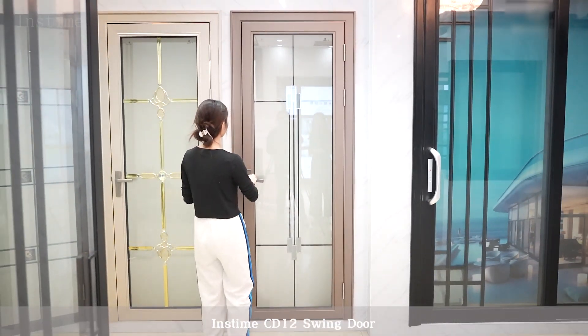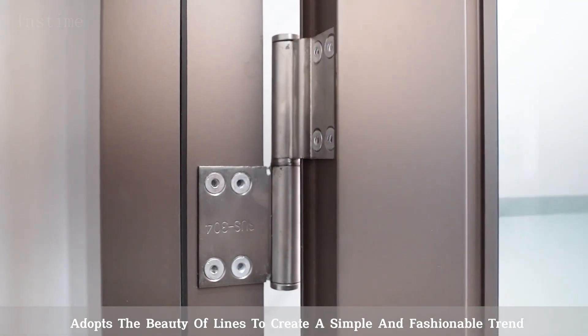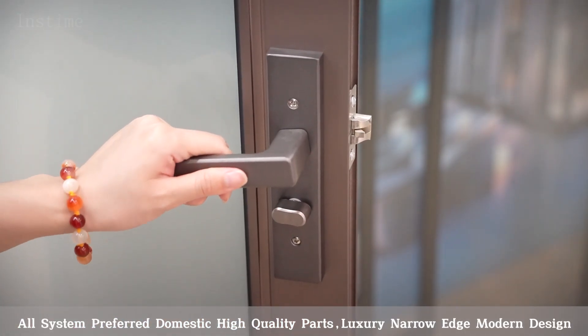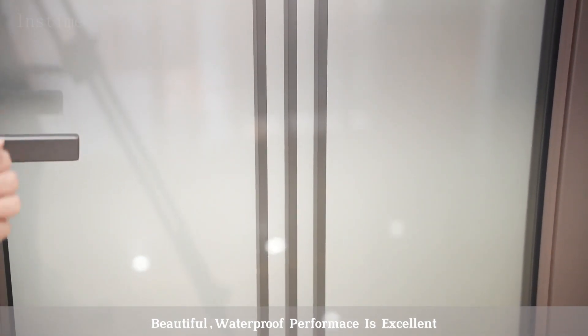As you can see, the Instam CD12's window adopts the beauty top line to create a simple and fashionable trend. The door frame is made of ultra-thick aluminum alloy. Our system uses domestic high-quality parts, luxury narrow edge design, and beautiful waterproof performance is excellent.